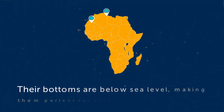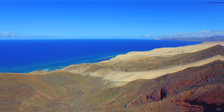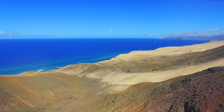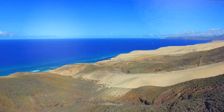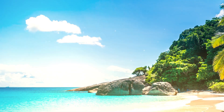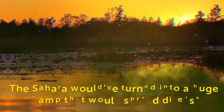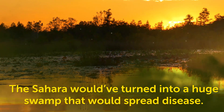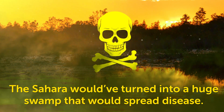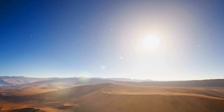Both basins were chosen because their bottoms were believed to be below sea level, making them perfect for creating an artificial sea. Both ideas were ultimately rejected, however, because it was later discovered that this wasn't actually true. Instead of a green and lovely landscape, chances were that the Sahara would have turned into a huge swamp that would spread disease.